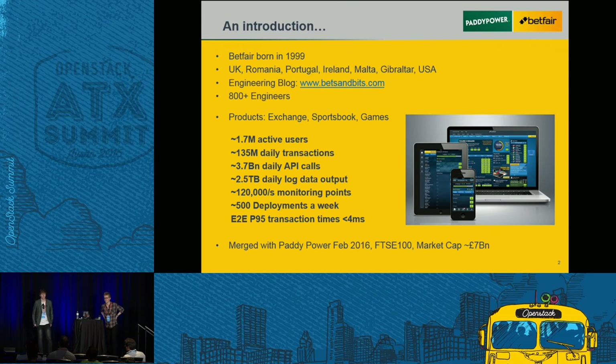First off, just a bit about who Paddy Power Betfair are. We've actually only existed as a company for a couple of months since the merger of Paddy Power and Betfair back in February. Steve and I come from the Betfair side — forgive us if in this presentation we refer to Betfair as opposed to the rather wordy Paddy Power Betfair.